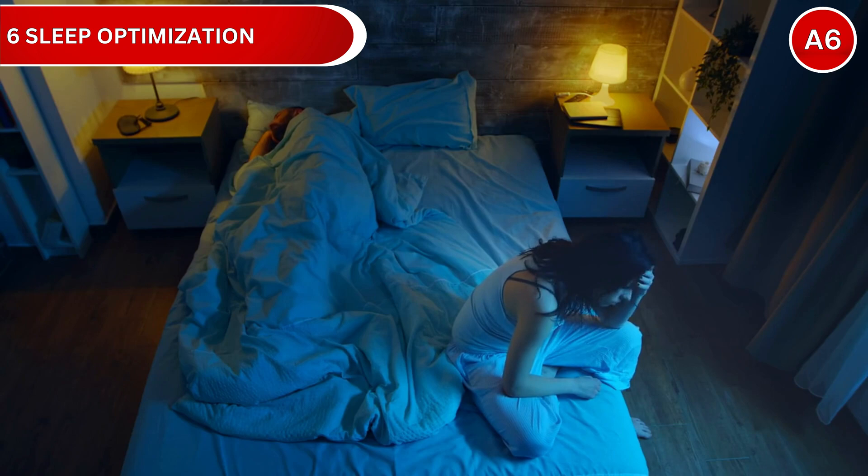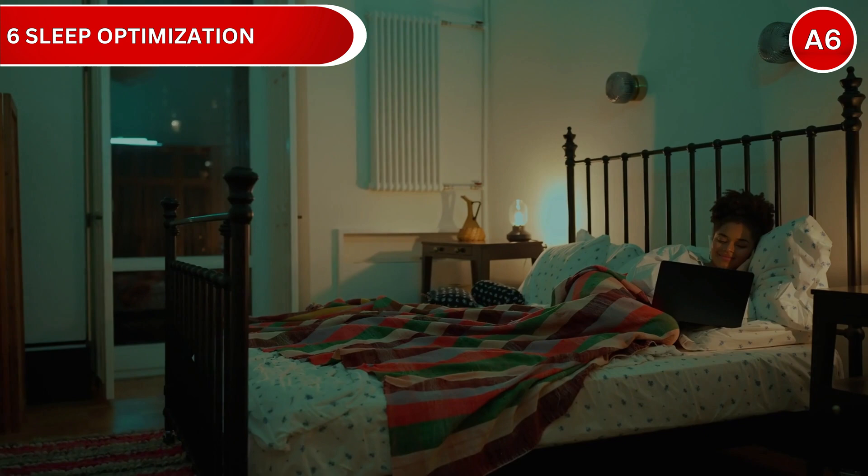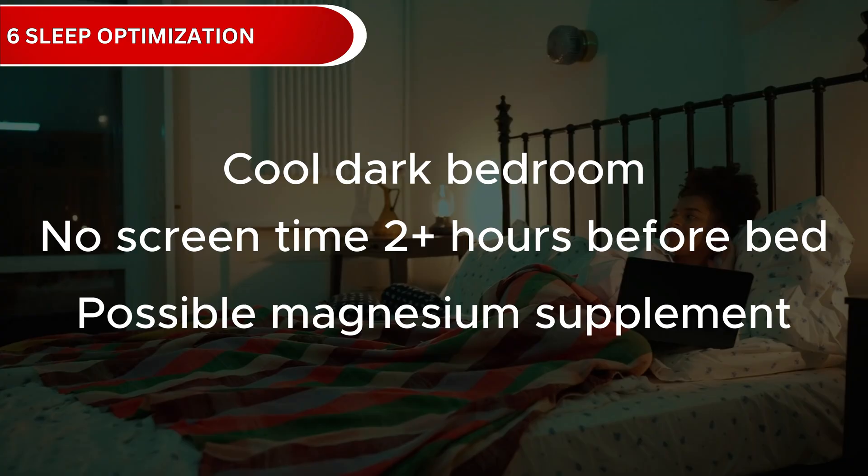Aim for 7 to 9 hours with maximum deep sleep phases. Maintain a consistent sleep schedule, keep your bedroom cool and dark, avoid screens 2 hours before bed, and consider magnesium if needed.